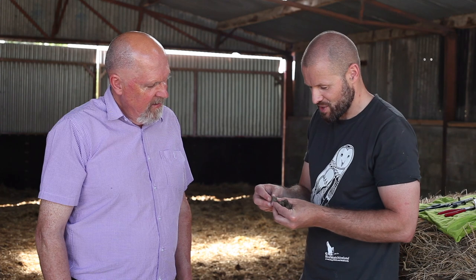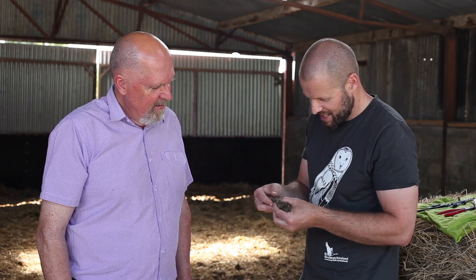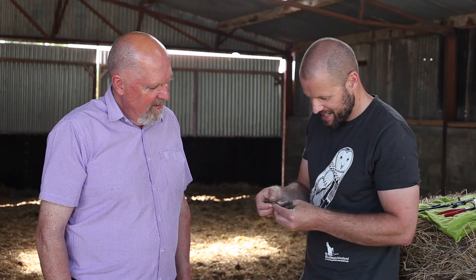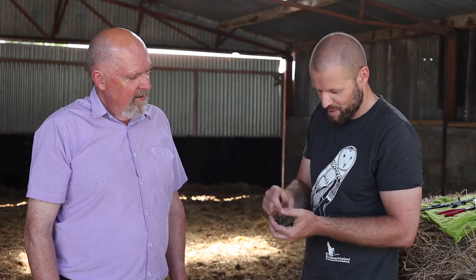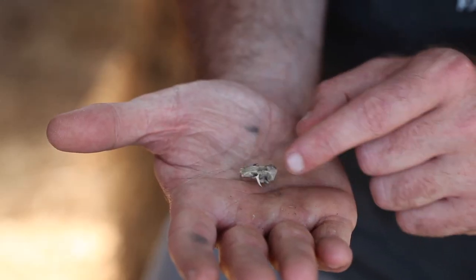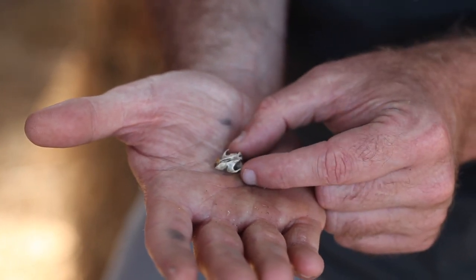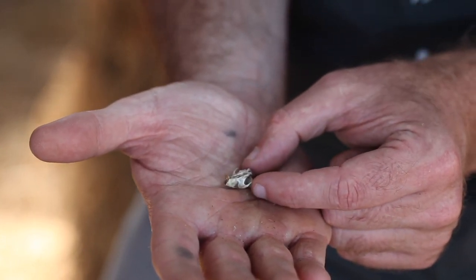Everything they can't digest — the skulls, the jaws, the fur — they take the nutritious parts and form a pellet and cough it up to get it out of their system. Here you can see what looks like a wood mouse skull — you can see the eye sockets. And they can take up to full-grown rats.